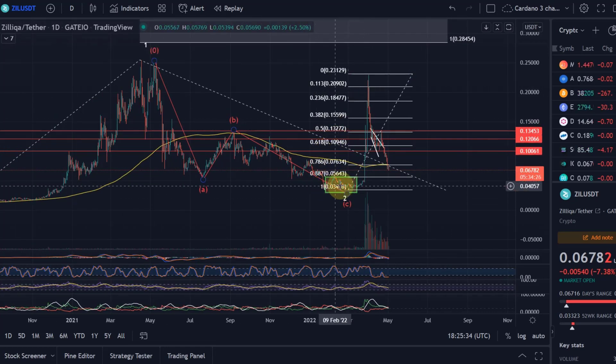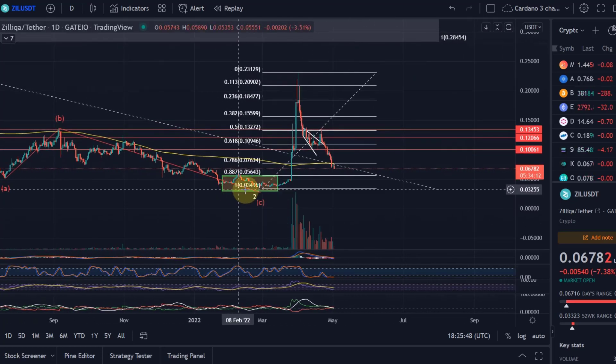The probability decreases that this was still an impulse move, because you can count this in a five-wave move at the moment but you can also count it in a three-wave move — this would be another wave one, this another wave two. But below 5.6 cents it becomes unlikely that this was wave two. It would have just been a corrective move, and we'd have to expect prices even lower than 3.4 cents.